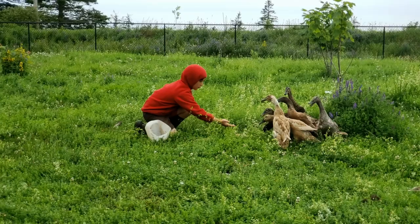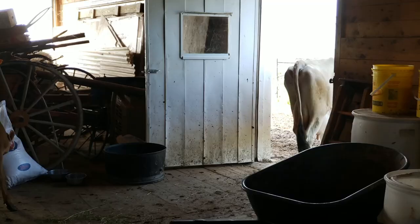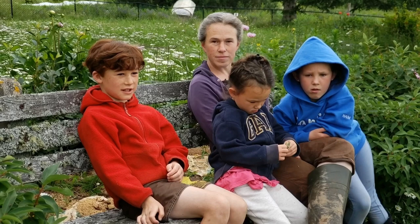We try to be clear about naming when we have pigs and meat cows. With the meat animals, we spend enough time with them that we can get them on the trailer for the butcher, but we don't play with them, brush them, or give them extra attention.